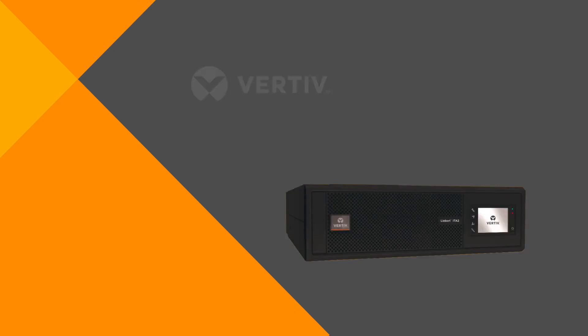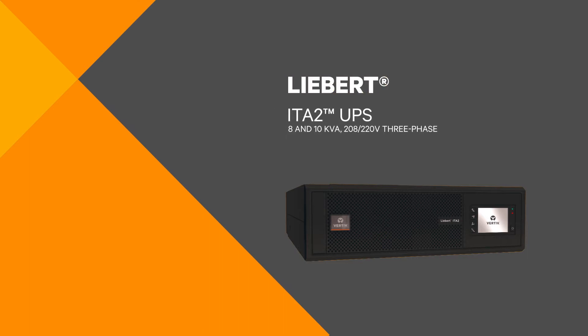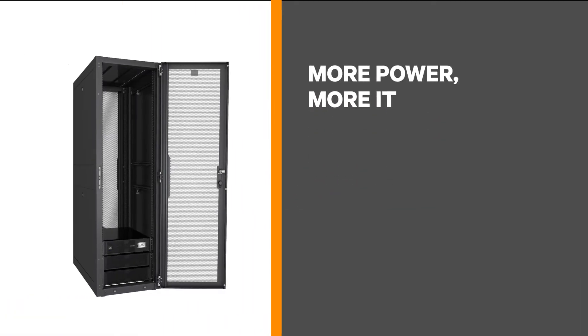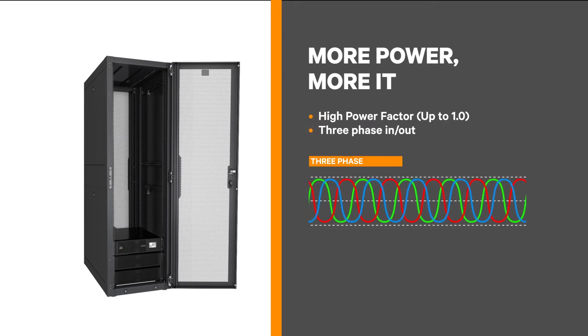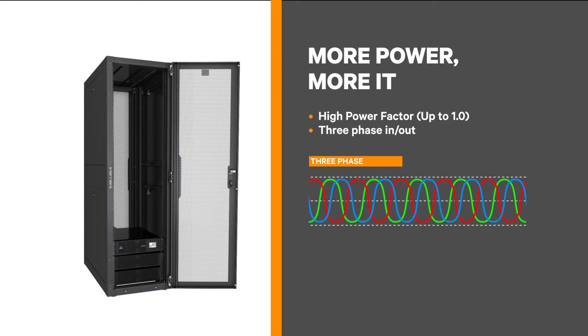As these deployments arise, a key success factor is the UPS, or uninterruptible power system. That's a major reason why Vertiv introduced the new Liebert ITA2 UPS. It provides a compact, high power density rack design that's ideal for critical small-space IT environments. You get more real power in each unit, allowing you to power more IT equipment. With the three-phase input, you can effectively utilize a building's electrical system.